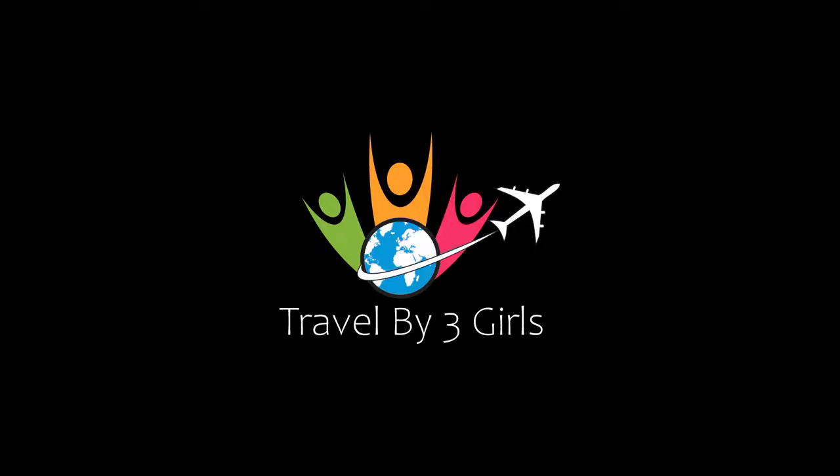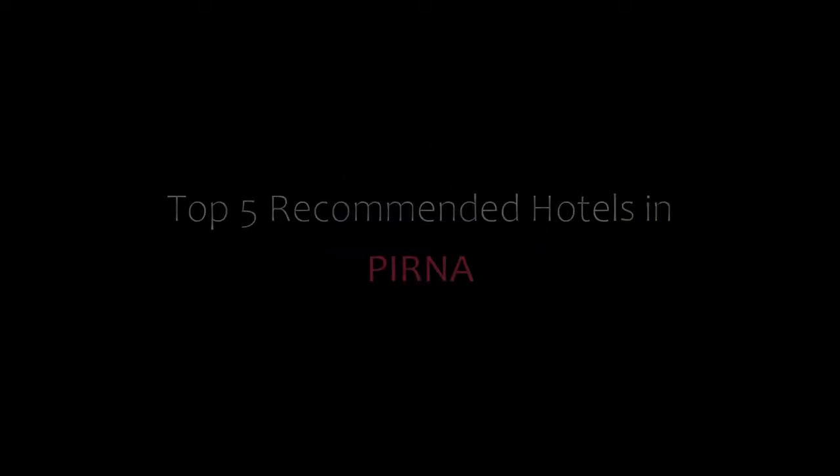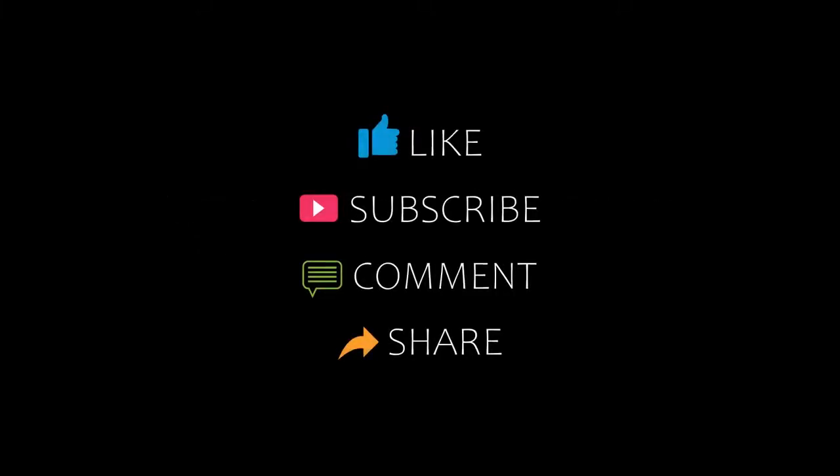Hi guys, welcome back to our YouTube channel. You are watching a new video on my channel. Don't forget to like, share, and comment. Let's start the video.